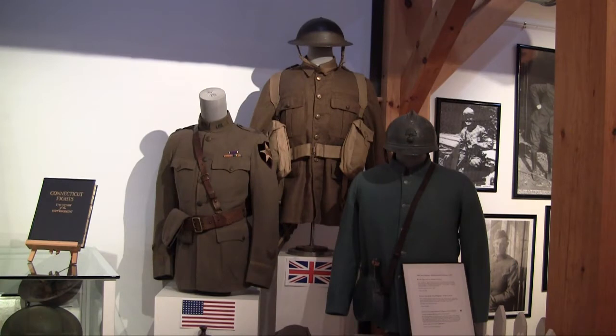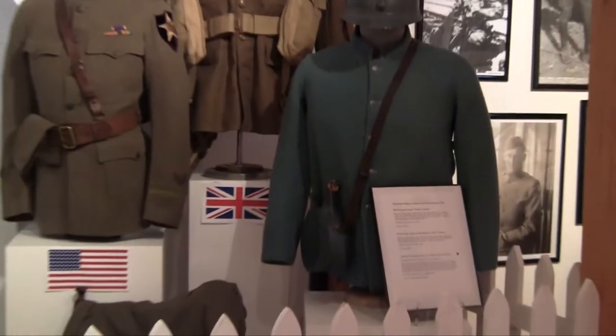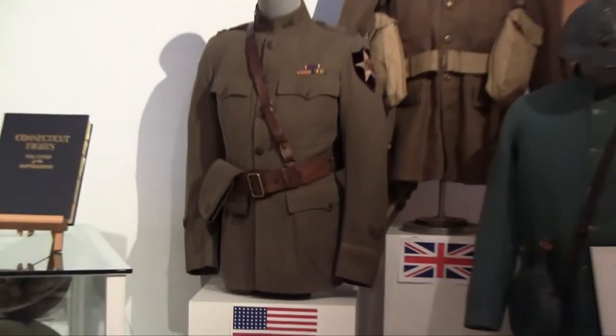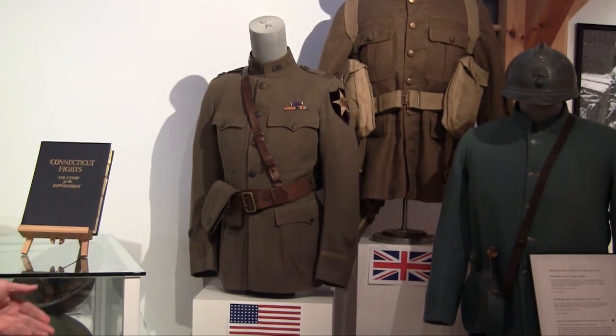On the right, we have the French uniform, with the classic French canteen that looks somewhat like a wine flask, and the very different coloring of the fabric. The one on the left is the uniform of Captain Ernest Stanton — it's his dress uniform. It's made out of cotton. And below that are the trousers and the boots that were associated with that dress uniform.